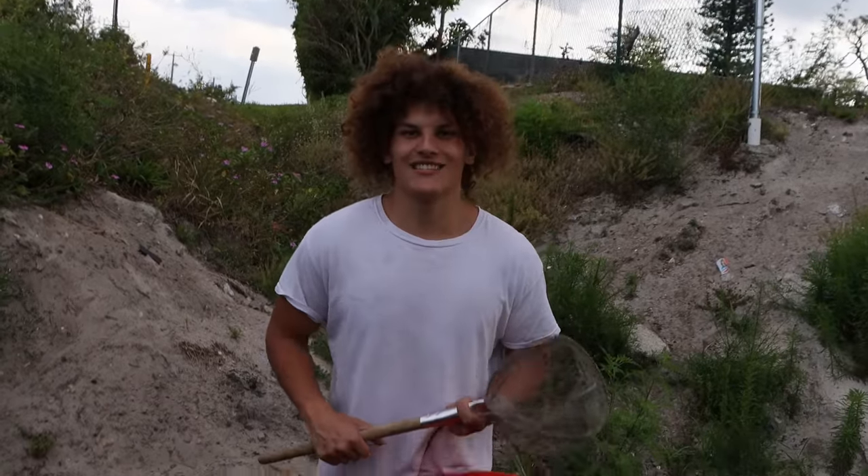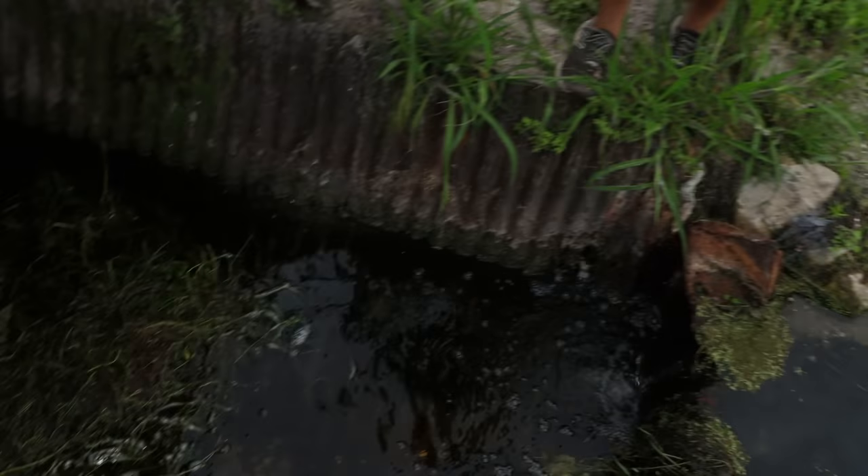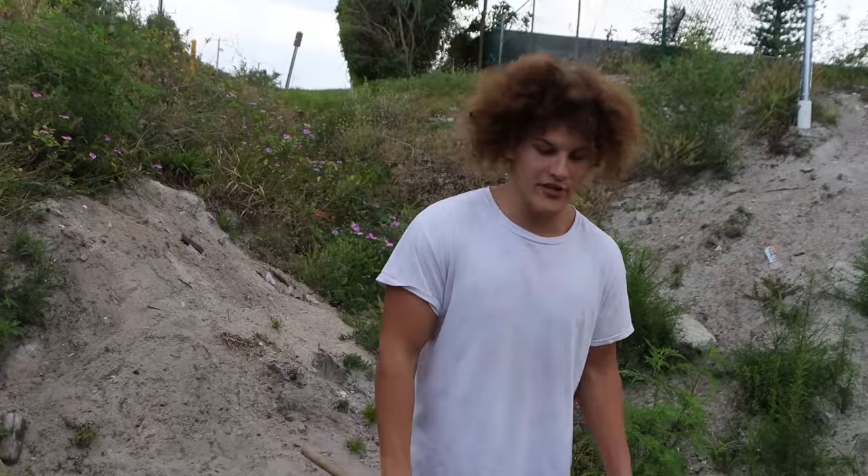Welcome back to Rob's Pod, guys. In today's video, we're going to be trying to catch some exotic aquarium fish from this hidden tunnel. Please like the video, subscribe to the channel, turn on post notifications and get right into the video.